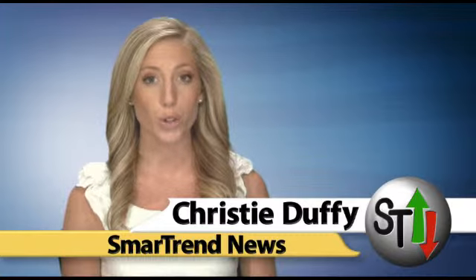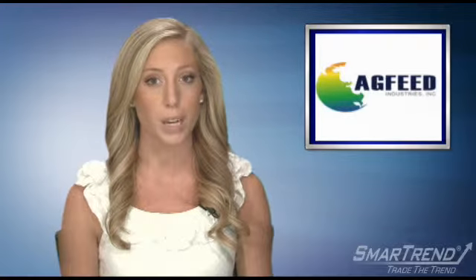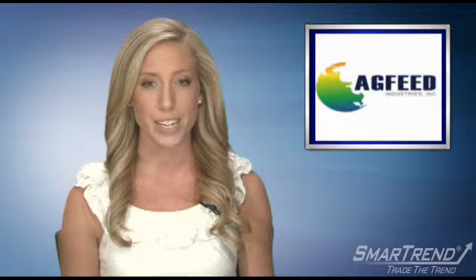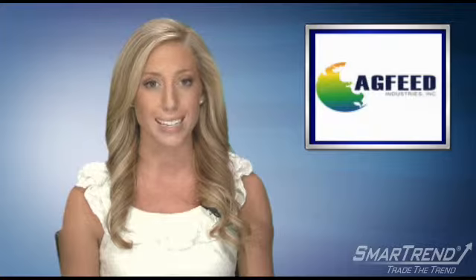I'm Christy Duffy for SmartTrend News. SmartTrend identified a downtrend for AgFeed Industries on May 5th when the stock was at a price of $3.98. In approximately three months, AgFeed Industries has returned almost 28% as of today's recent price of $2.89.